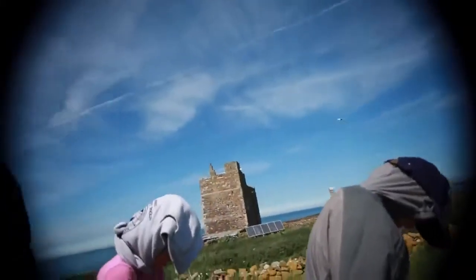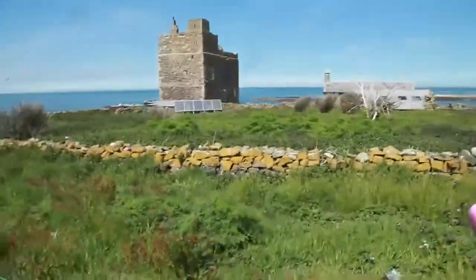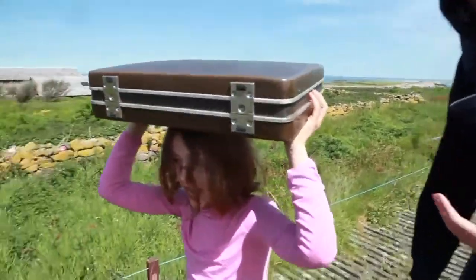The funny bit was when the birds pooped on the camera. The mamas had just laid all their eggs so there were eggs all over the grass. You could see them just two feet away from the footpath, and so the birds were protecting their eggs.